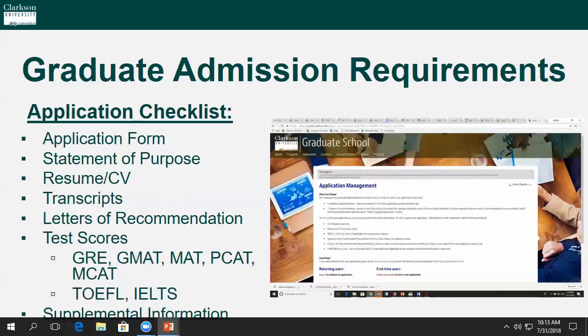You're probably wondering what makes up a completed application. This application checklist will walk you through just that. You need to submit an application form, statement of purpose, a resume or CV, all collegiate transcripts, two to three letters of recommendation depending upon your intended area of study, test scores, and any supplemental information you think would be important for the admissions committee to see. Now let's do a deep dive into each of these requirements.